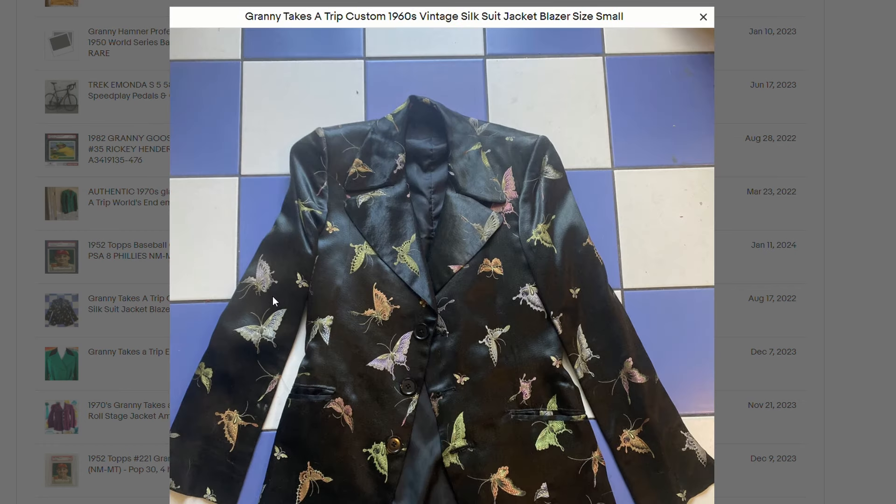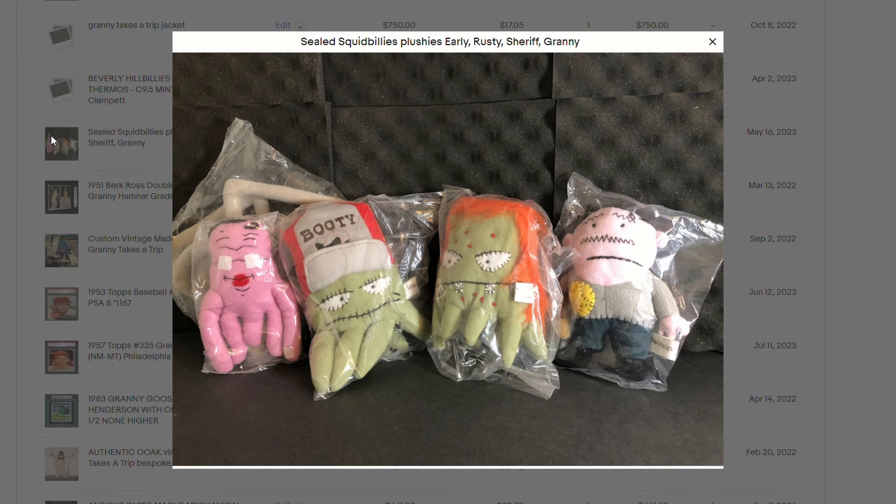Here's one that sold for $1,500. So keep your eye out for Granny Takes a Trip — that's a really good brand name to look out for. Here's something that sold for $750, and this is a sealed Squigabillies — plus Early, Rusty, Sheriff, and Granny. So these are little toys that almost look like McDonald's toys or something to that size, but that sold for quite a bit.